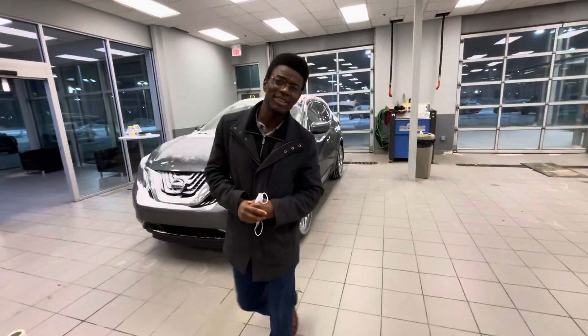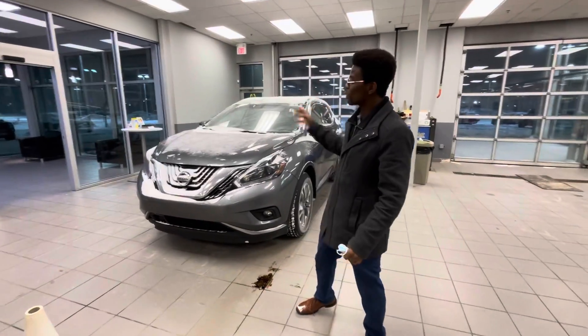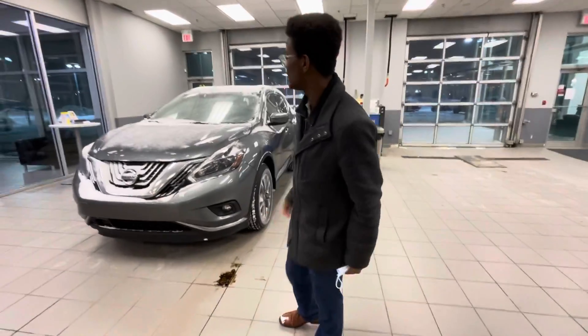Hey Debbie, it's Roland Ontario at LA Nissan. I just wanted to quickly introduce myself so you know exactly who's working for you here at our store, as well as giving you a quick look at that gorgeous 2018 Nissan Murano that you're interested in.